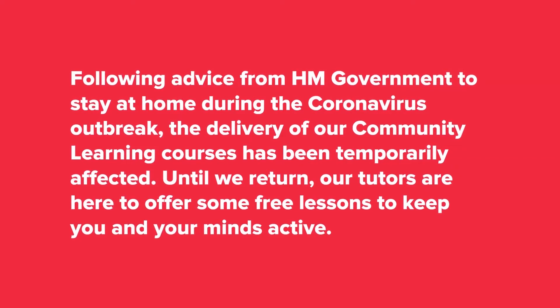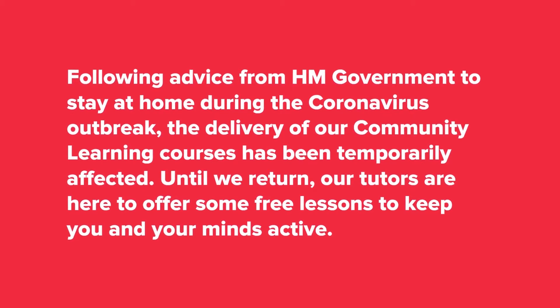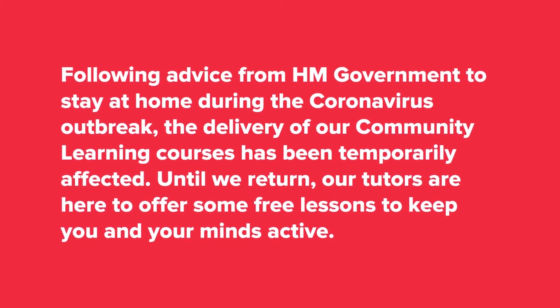Following advice from H.M. Government to stay home during the coronavirus outbreak, the delivery of our community learning courses has been temporarily affected. Until we return, our tutors are here to offer some free lessons to keep you and your minds active.